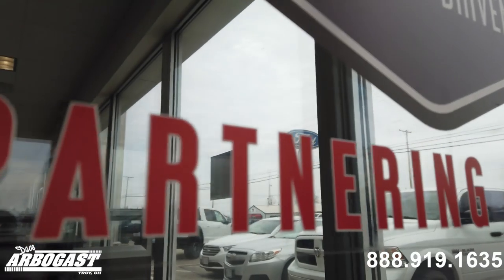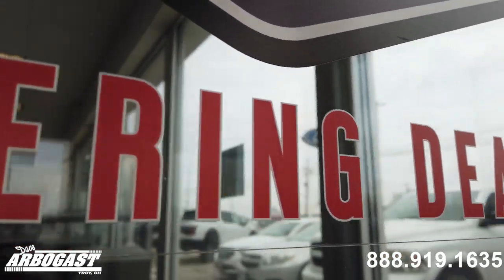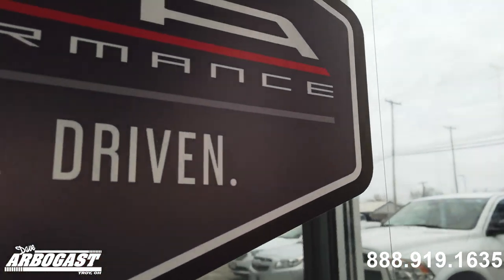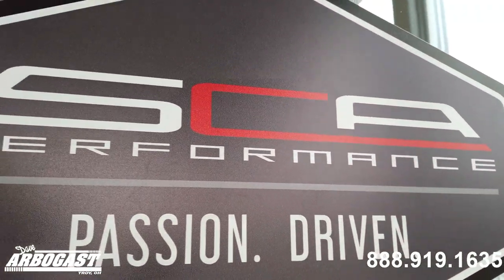Don't hesitate today. Call us at 888-919-1635 to schedule your VIP test drive and find out why Dave Arbogast is driven to satisfaction.